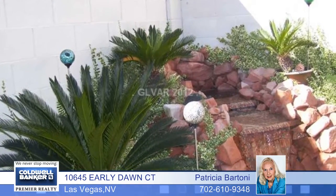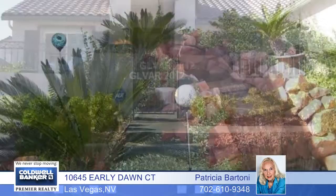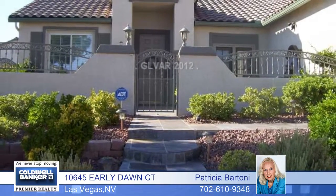Ceiling fans, travertine flooring, and shutters are throughout this home, which also includes an alarm system, water softener, and much more. Call today to see the many features in person.